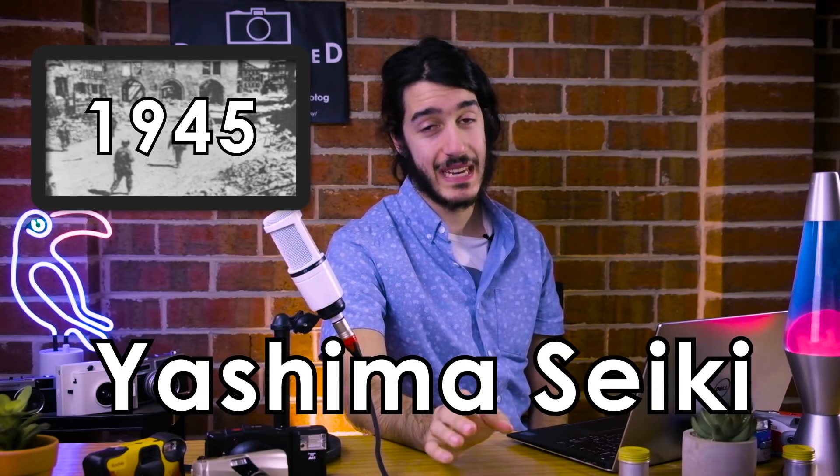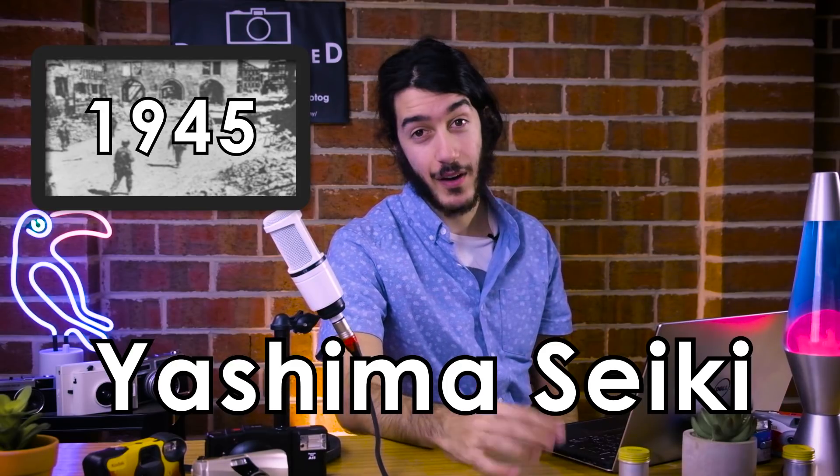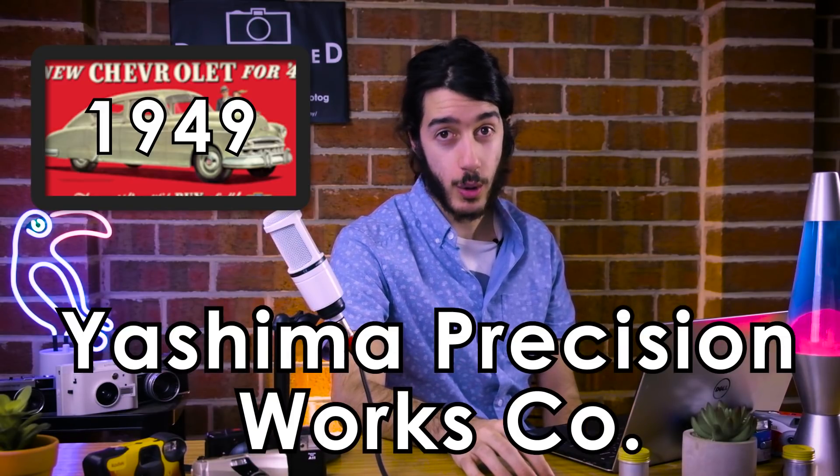Let's set the scene — we're winding back to 1945, Nagano, Japan. They started as Yashima Seiki, a military subcontractor for World War II. Of course, we then know what happened with Hiroshima. They soon lost their business there because there was no more war. In 1949, they changed their name to Yashica Precision Works Co.